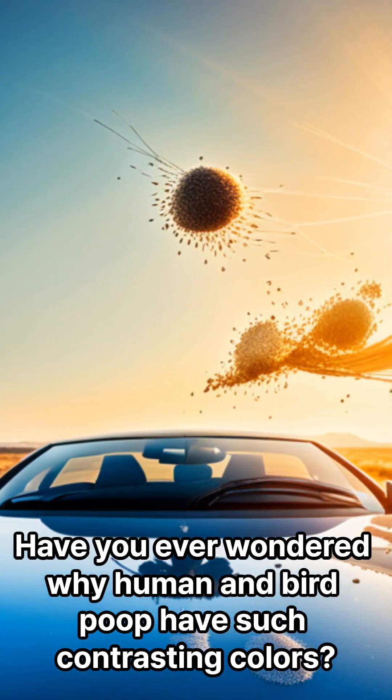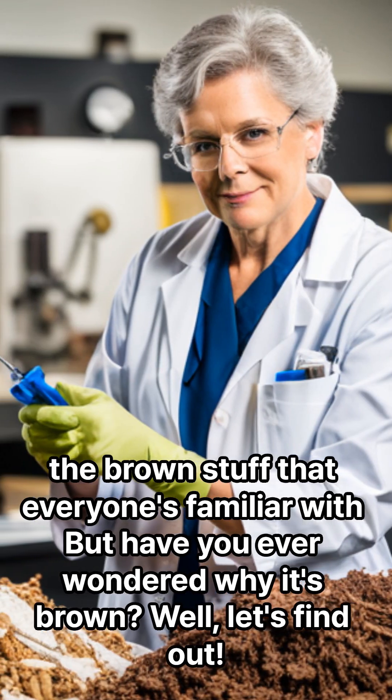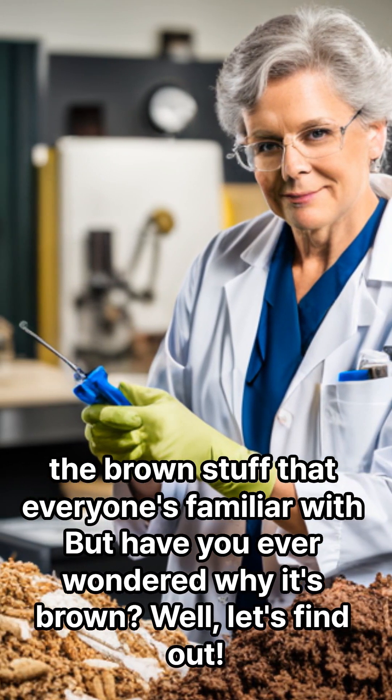Have you ever wondered why human and bird poop have such contrasting colors? The brown stuff that everyone's familiar with — but have you ever wondered why it's brown? Well, let's find out.